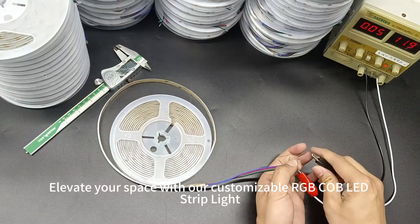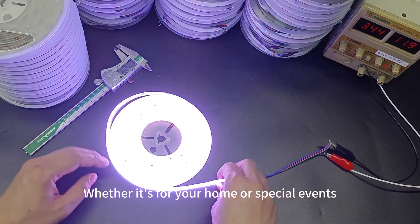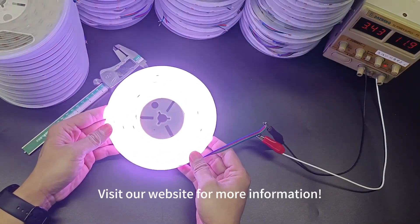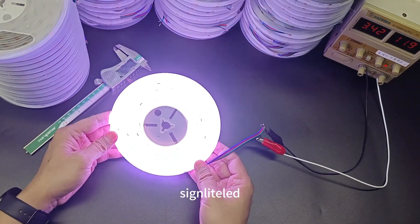Elevate your space with our customizable RGB color LED strip line, whether it's for your home or special events. Create the perfect ambience today. Visit our website for more information at www.sunlightlight.com.